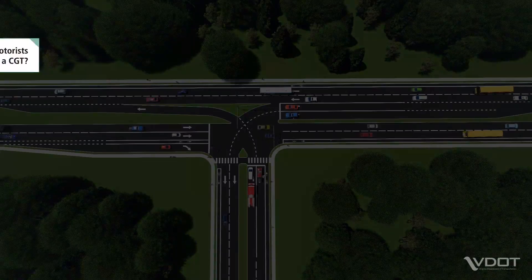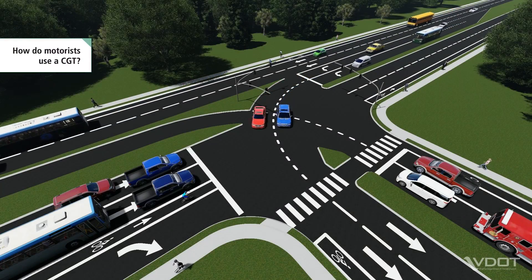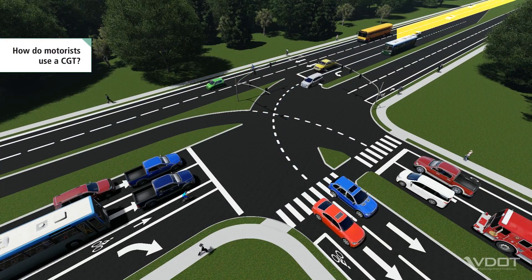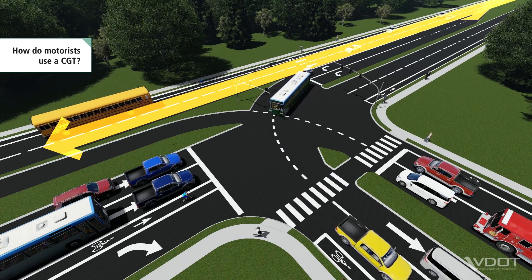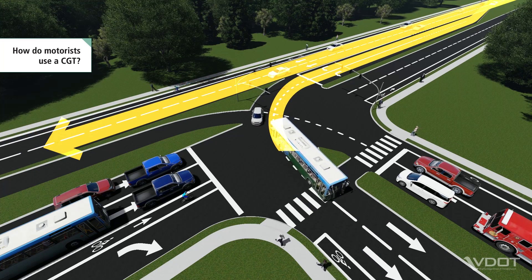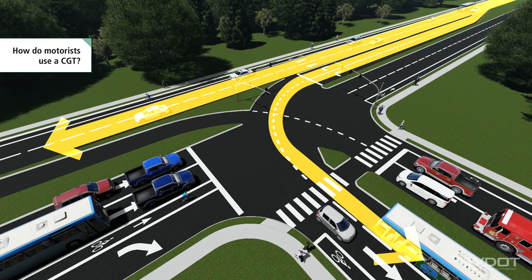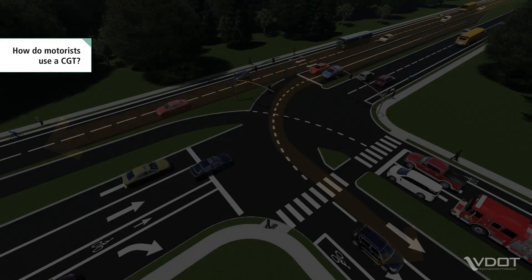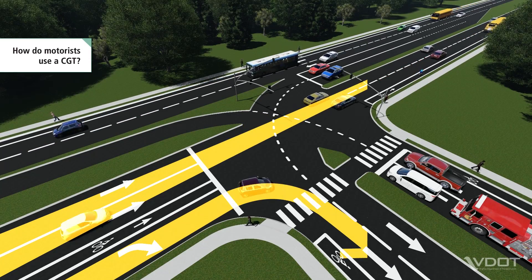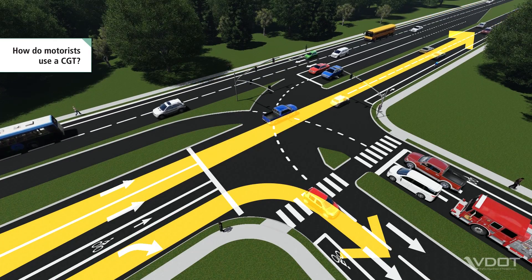Let's take a closer look at how a CGT works for motorists. On the major street, one direction of travel continues straight without stopping at the traffic signal. Motorists who wish to turn left from this direction must first stop at the traffic signal before completing their movement. In the opposite direction, motorists turn right and continue straight, just like at a conventional T intersection.